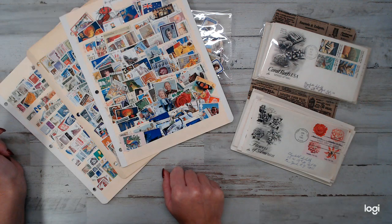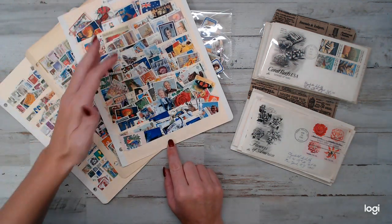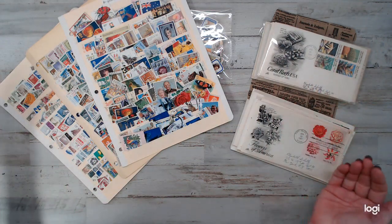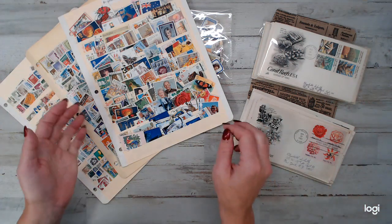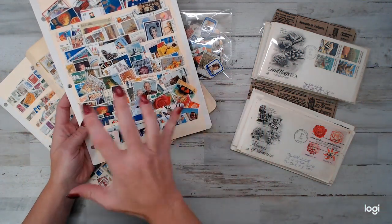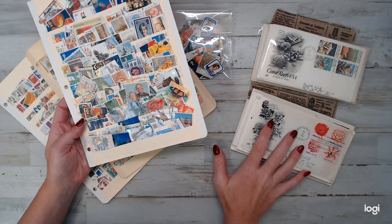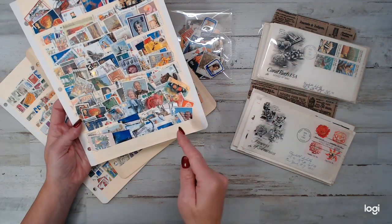The daily deal today is only $10. You get to choose your country for the stamps. There are two different kinds of daily deals here, and I have a gift with every purchase, which is awesome. The $10 daily deal is stamps and vintage first issue posted envelopes — I'll go over those in a minute, but let me go to the stamps first.